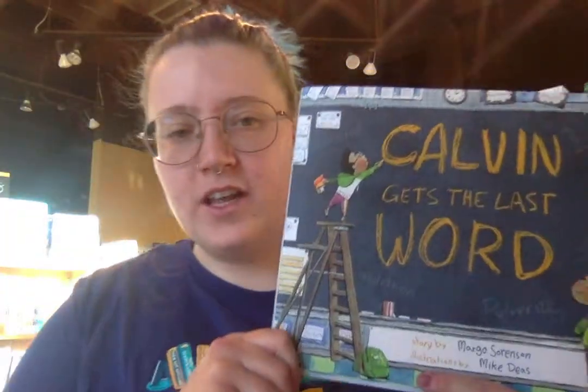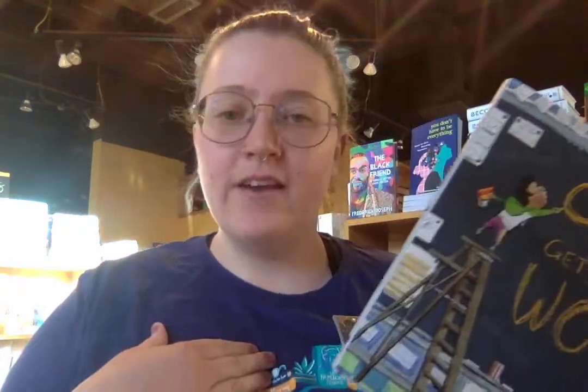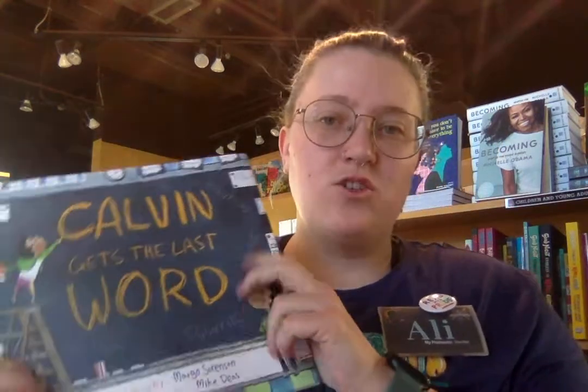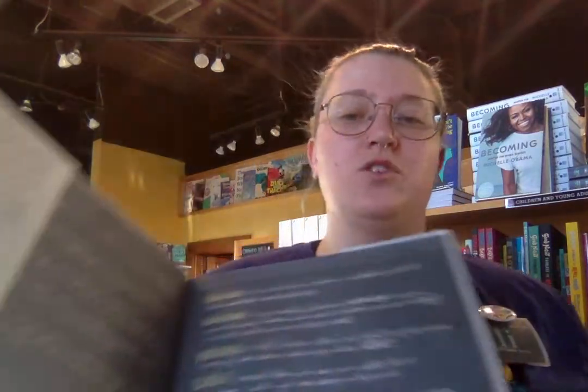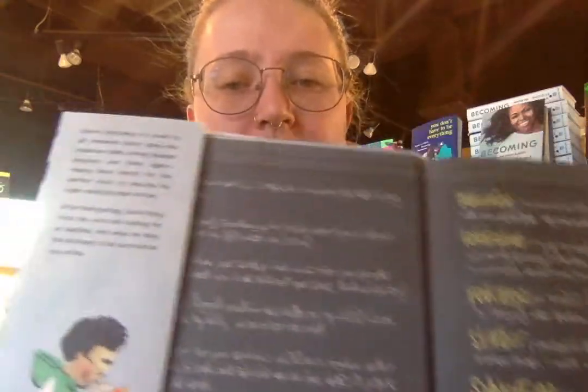Next I have Calvin Gets the Last Word. What's really different about this book is that it's narrated by a dictionary — I have never read a book narrated by another book. Calvin is this boy who brings his dictionary with him everywhere because he's trying to find the perfect word to describe his brother, but he can't quite get it until the end. It's a great story about discovering new vocabulary words in context. All the words he looks at are on the inside of the book with their definitions, so you can learn them too.